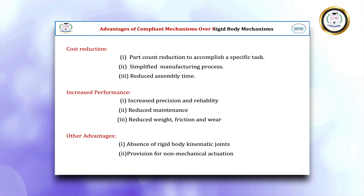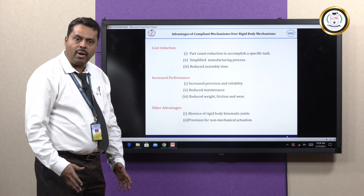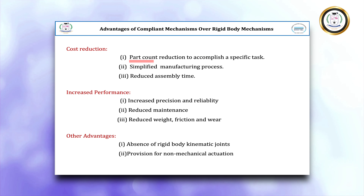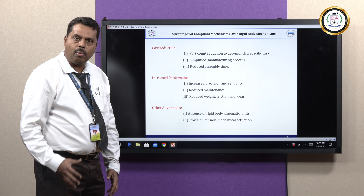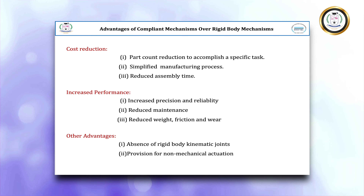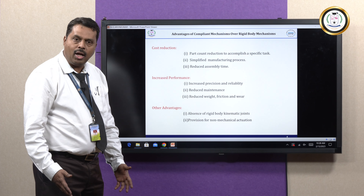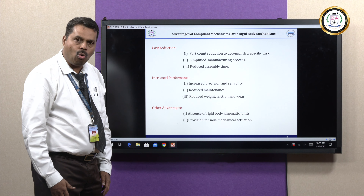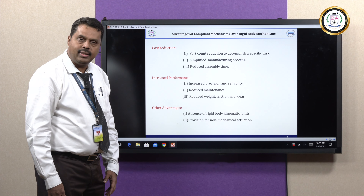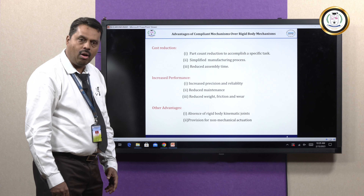There are many advantages of Compliant Mechanisms. As far as cost reduction is concerned, if you are using Compliant Mechanism and System instead of Rigid Body Systems, the first advantage is Part Count Reduction — a product made with many parts in a conventional system is made as a single elastic continuum in Compliant Systems. There is also a simplified manufacturing process due to 3D printing and injection molding, and reduced assembly time because it consists of fewer parts.